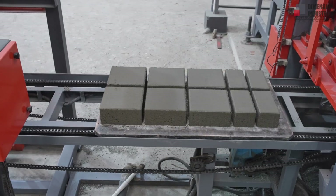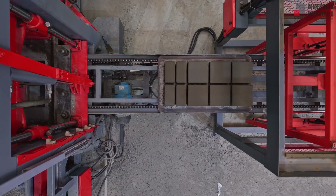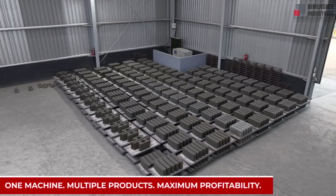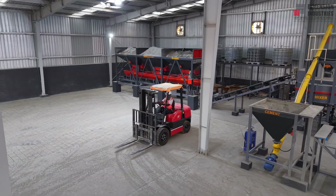From fly ash bricks to paver blocks, hollow and solid blocks, and retaining wall blocks, our machines deliver versatility, consistency, and long-term profitability.